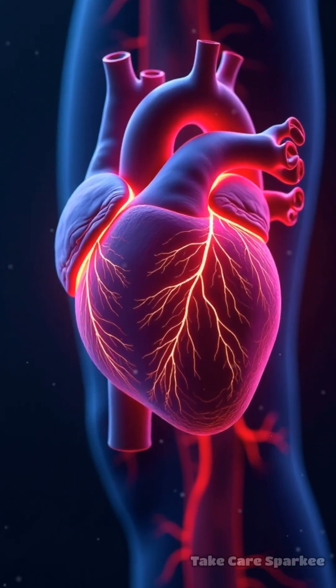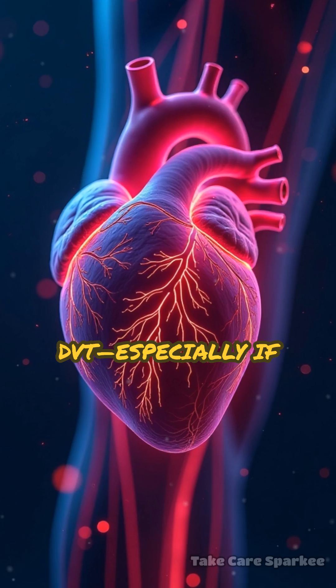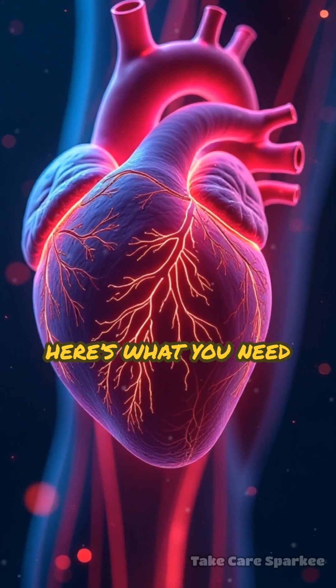So, what's the fastest, science-backed way to prevent DVT, especially if you're about to travel? Here's what you need to know.